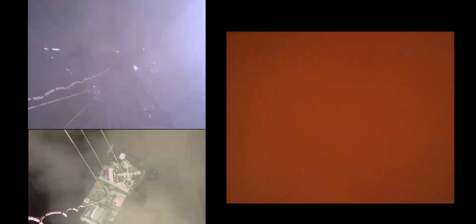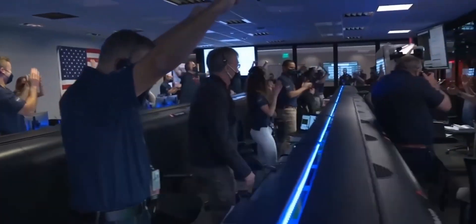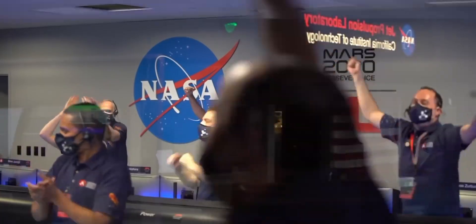At about 20 meters off the surface, once in landing position, the cables were cut, safely releasing the rover. Signals came in from MRO — Tango Delta — touchdown confirmed. Perseverance safely on the surface of Mars, ready to begin seeking signs of past life.